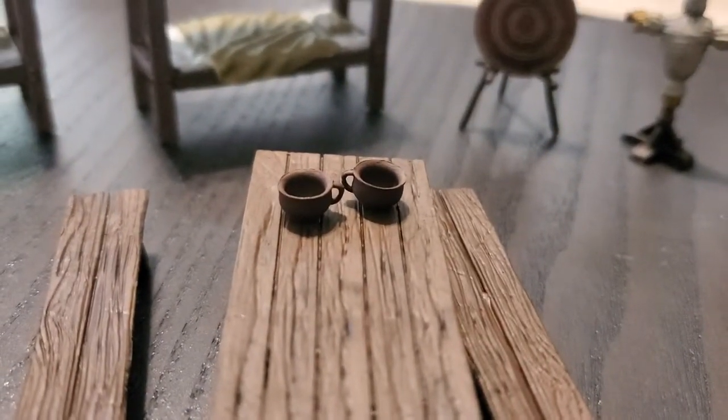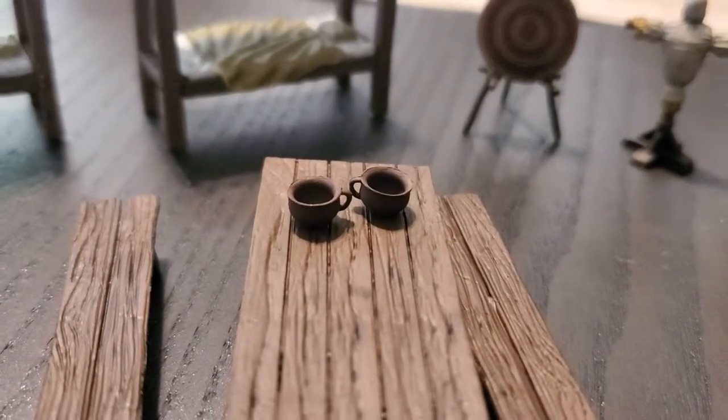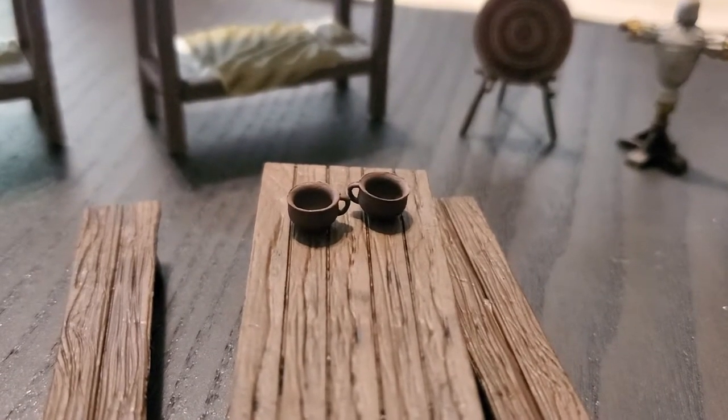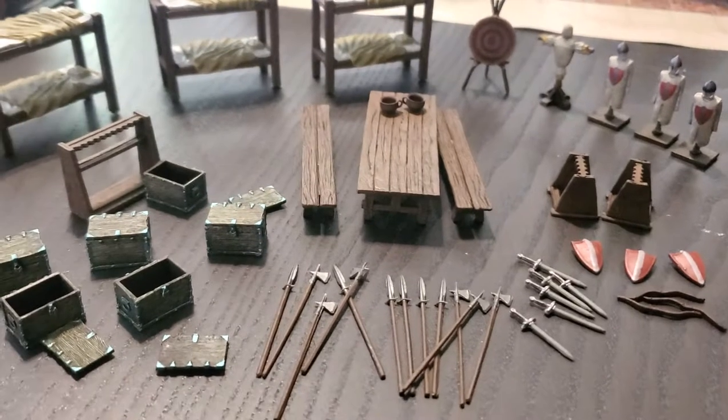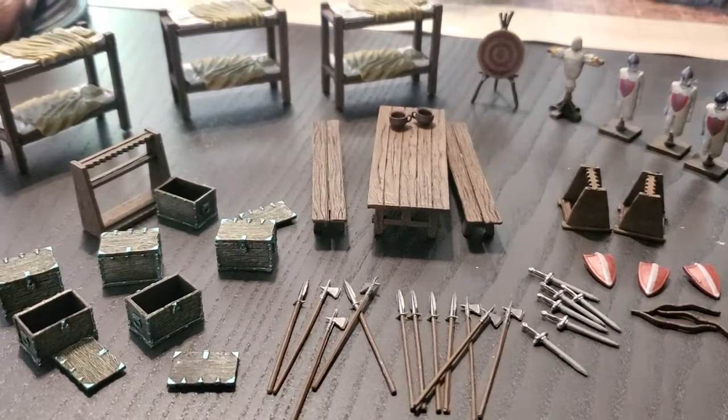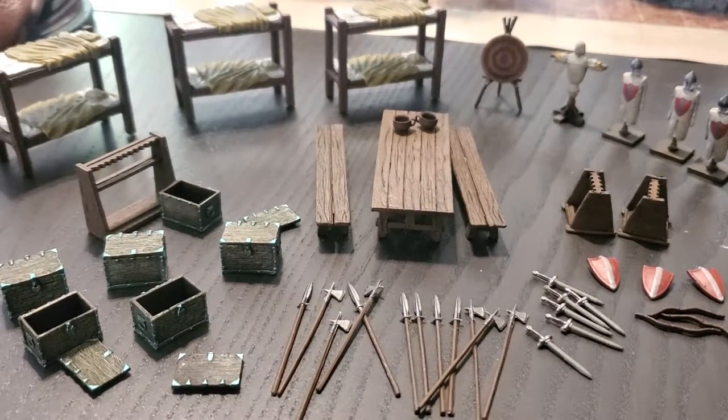You will note that, surprisingly enough, these are not mugs — they are chamber pots. Yes, they are labeled as chamber pots and used for chamber pot things. So that's a lot of fun. But yeah, this will add a lot of detail to your setting and give your players something to play around with and interact with.